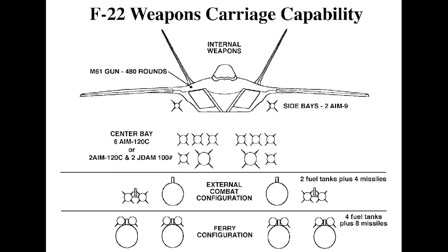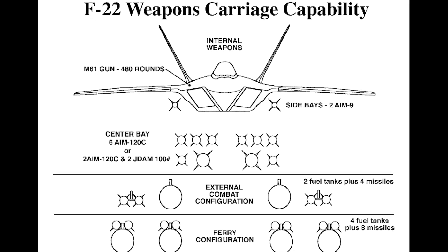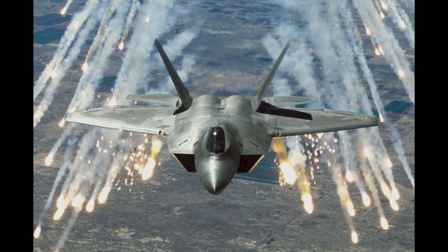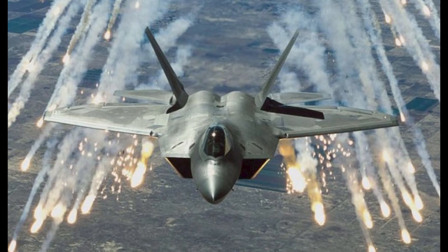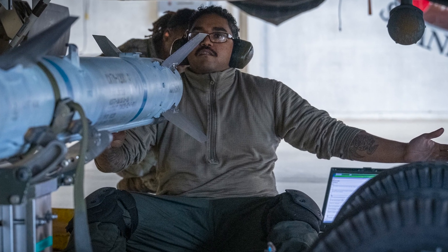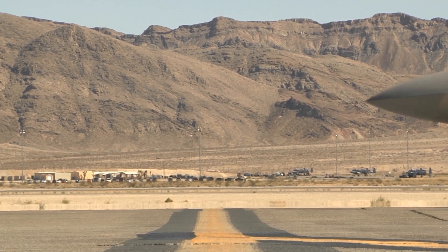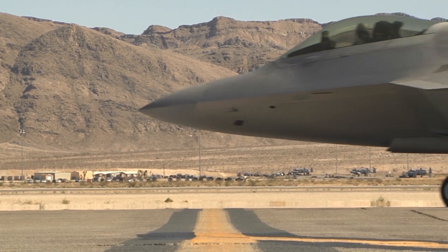These weapons can be deployed with incredible accuracy, allowing the Raptor to engage ground targets while minimizing collateral damage. To accommodate its weaponry, the F-22 features internal weapon bays, which maintain its stealth profile and reduce the chances of detection by enemy radar systems.